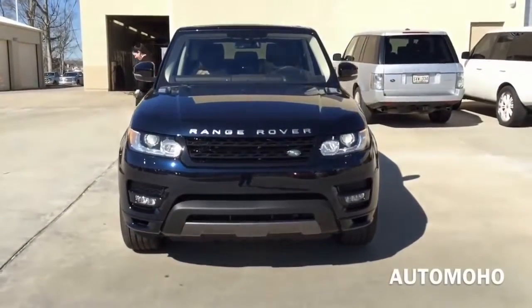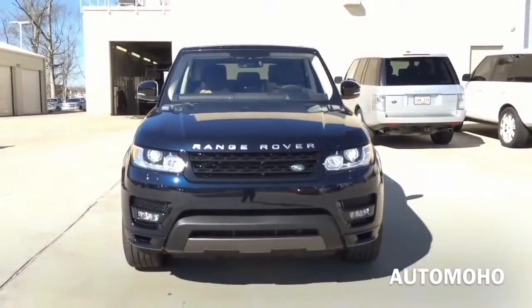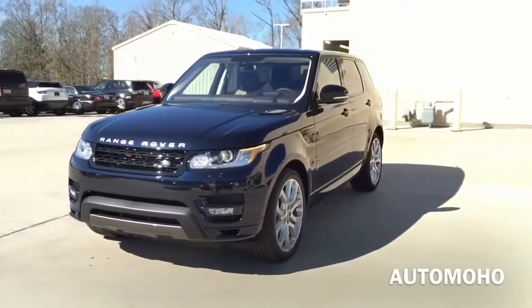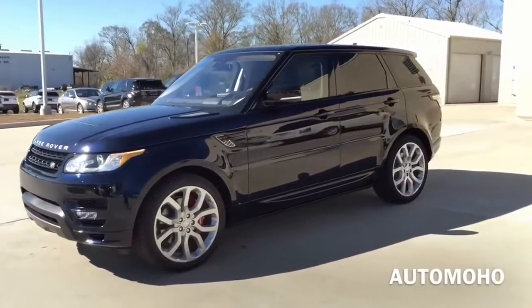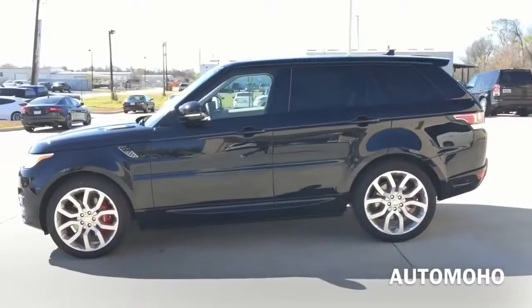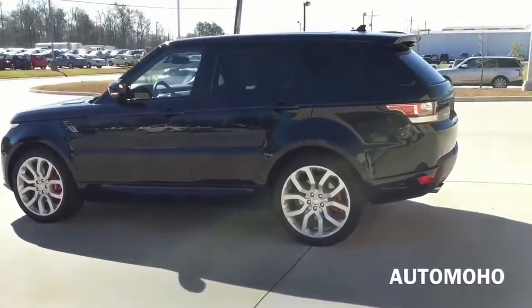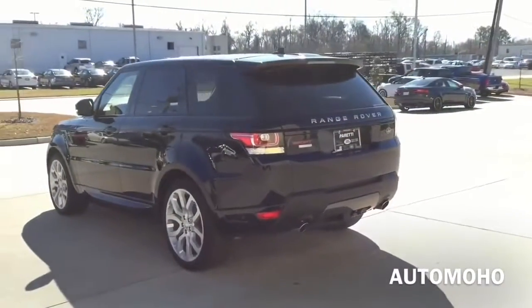For 2016, the Range Rover Sport comes in 6 different trim levels, starting out with the SE, HSE, Supercharged, Supercharged Dynamic, Autobiography — which is what I have here today — and last, the SVR version. I've also filmed the SVR a couple of months back, if you haven't watched it, go ahead and check it out. The Range Rover Sport Autobiography features modern styling and convenience with classic ruggedness and off-road ability, not to mention its intelligent 4WD system.